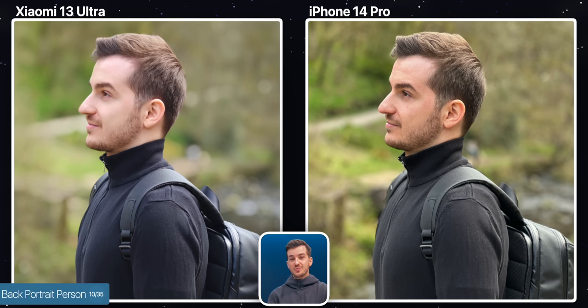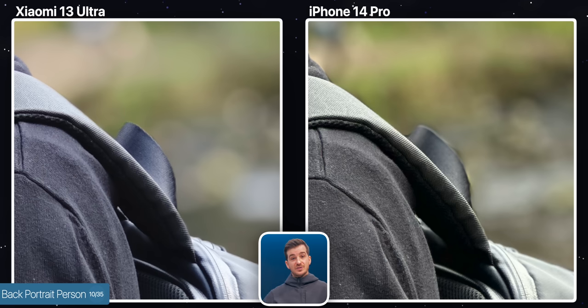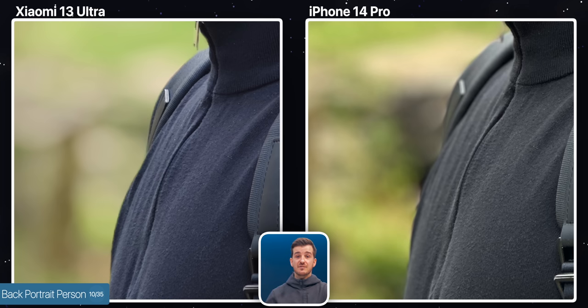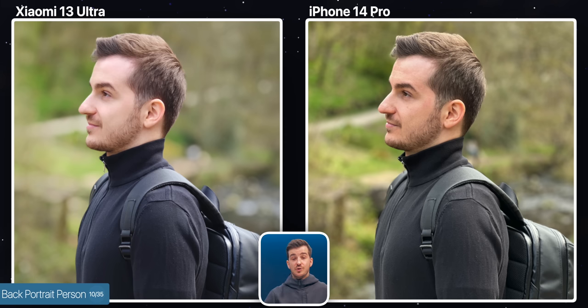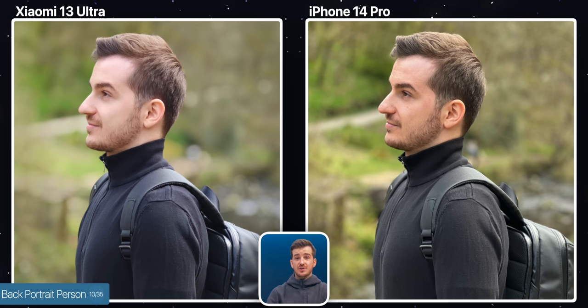In terms of portrait mode, they both seem to have done an incredible job, until you zoom in and realize that the Xiaomi was able to separate individual hairs, which is very impressive. If you look at my backpack, you can see how the Xiaomi managed to get the handle perfectly separated, and same goes for the left-hand side of the image, where the iPhone did mess up my jacket quite a bit. The background blur also looks more DSLR-like on the Xiaomi. One area where the iPhone did do better was on my jacket, which was sharper thanks to Apple's Deep Fusion, but other than that, Xiaomi did a much better job here.